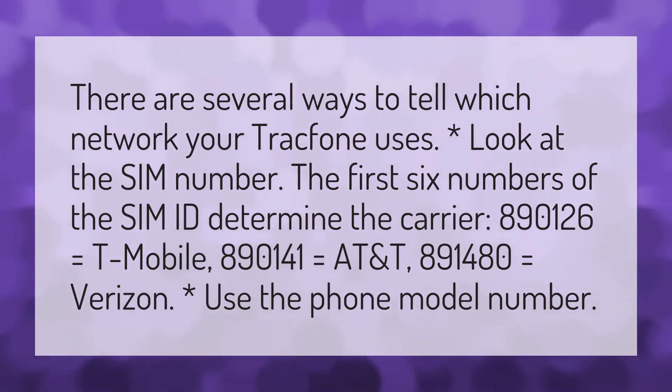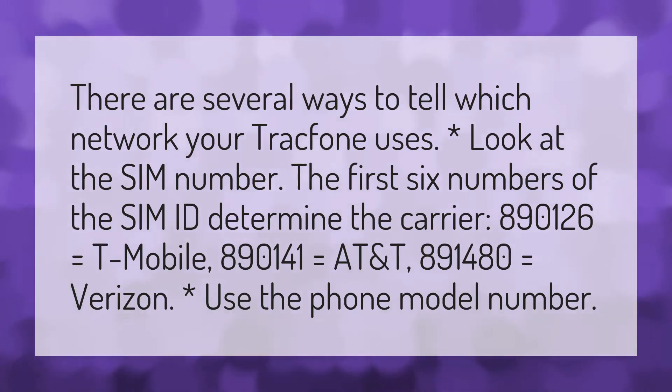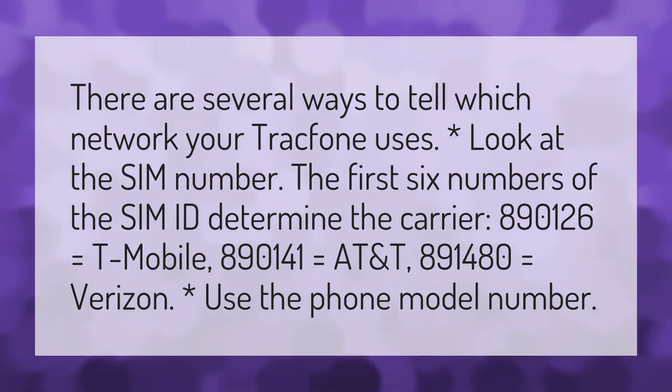Look at the SIM number. The first six numbers of the SIM ID determine the carrier. 890126 equals T-Mobile. 890141 equals AT&T. 891480 equals Verizon.